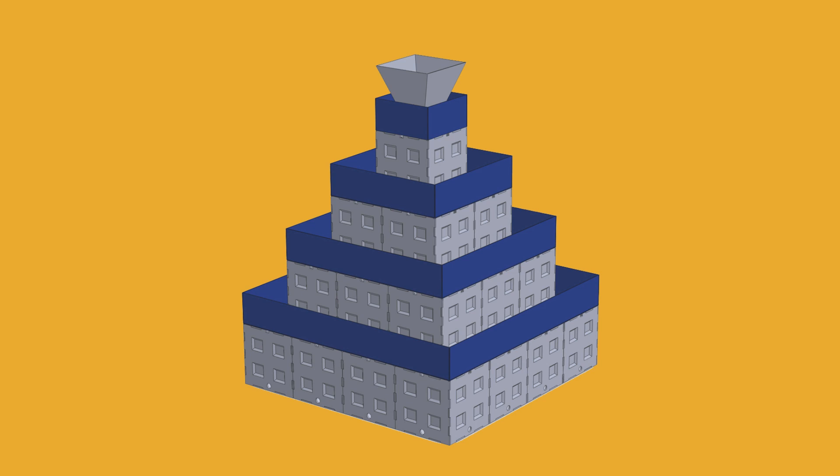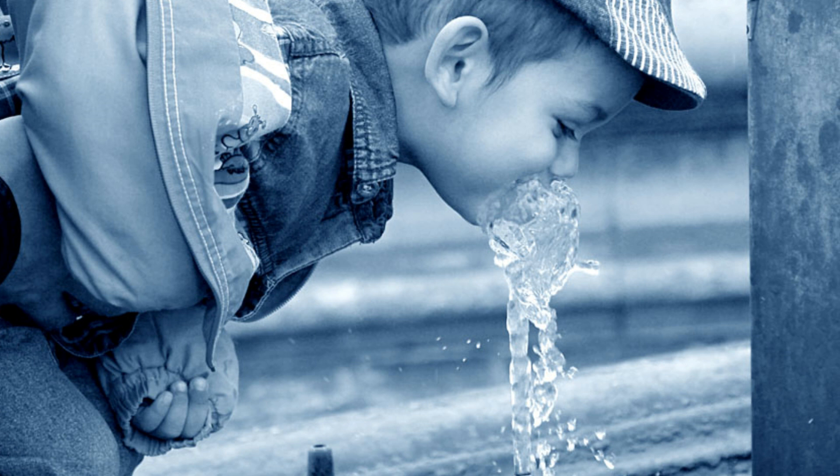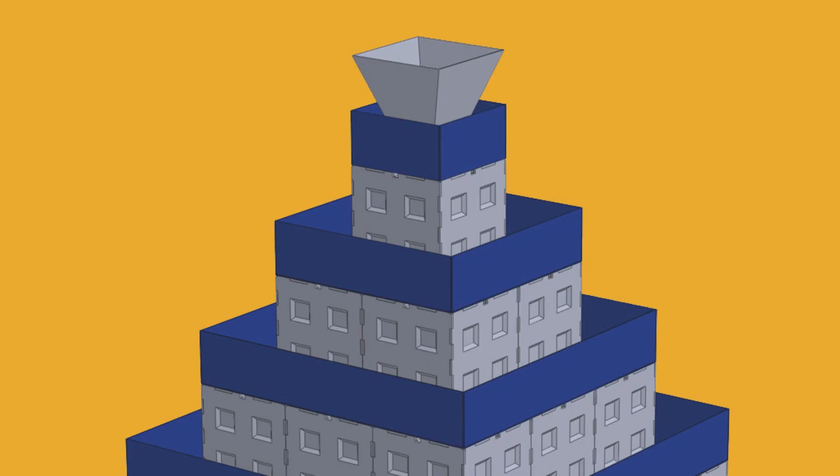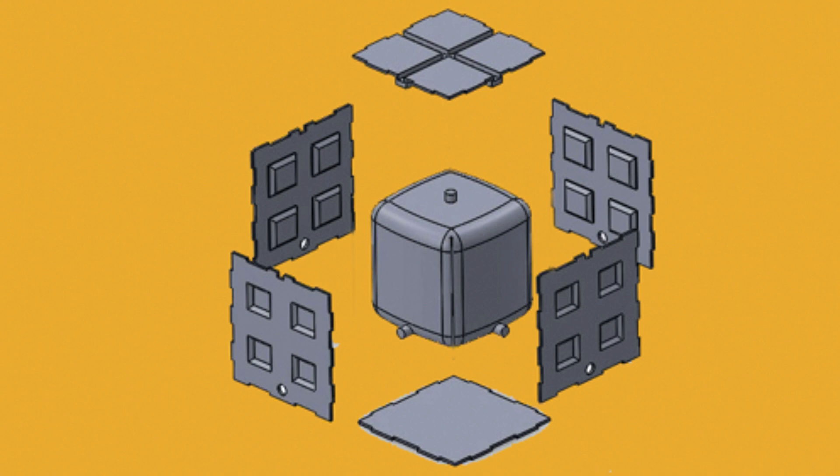We call it the Tower of Life because it grows both organic food and it collects, stores, and purifies rainwater for drinking, cooking, and bathing. The unit has a pyramid-shaped design and 60 linear feet of growing trays that are automatically watered and fed through a built-in drip irrigation system.